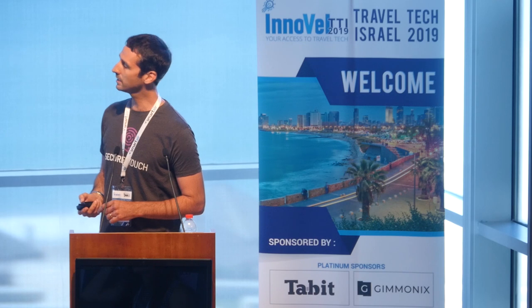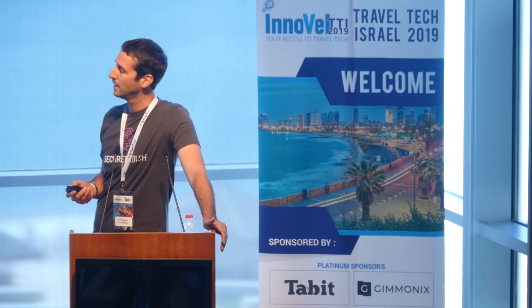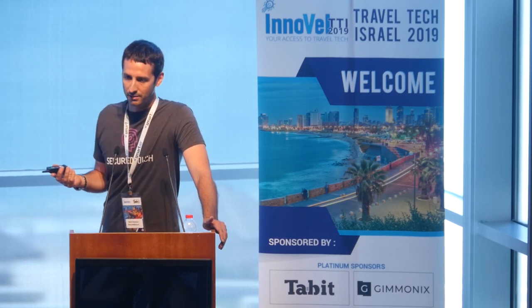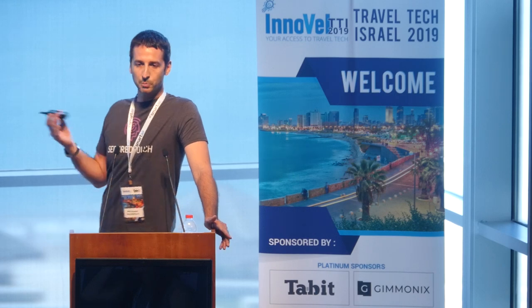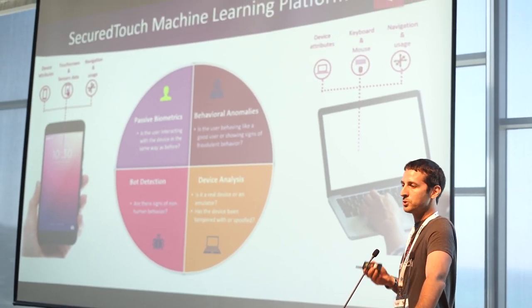Our integration is very simple. We have an SDK integrated into your app or website. Behavioral data from the keyboard, mouse, gyroscope, accelerometer, and touchscreen is sent to our servers. There we look for non-human behavior signifying bot attacks, virtual devices like emulators, and suspicious devices — such as a device used to try multiple logins with different credentials.